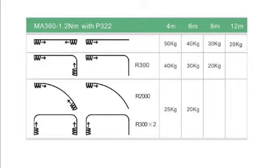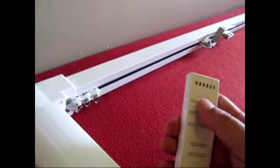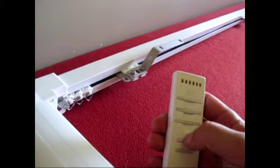The curtain can open from either side, or as illustrated here, from the middle. The curtain rail can be controlled with a wireless remote control or a switch on the wall. By gently pulling on the curtain, you will also trigger the system.